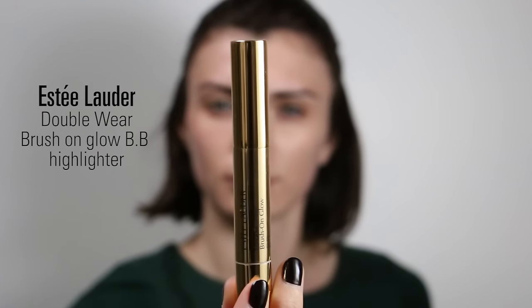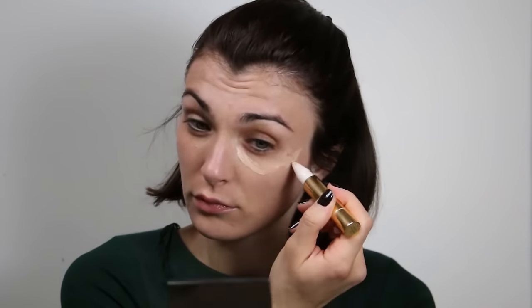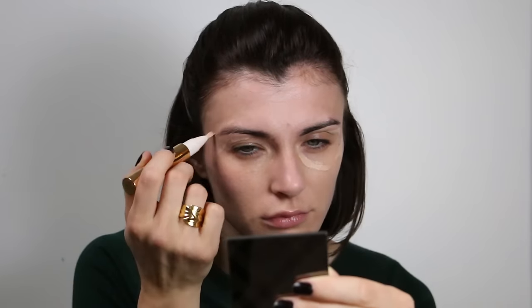Moving to highlighter, I am using the Double Wear Brush-On Glow BB Highlighter from Estée Lauder. I use it as a concealer under my eyes because I don't have dark circles, so I only add some light on my face — under my eyes, on my nose, around my nose, and under my chin.